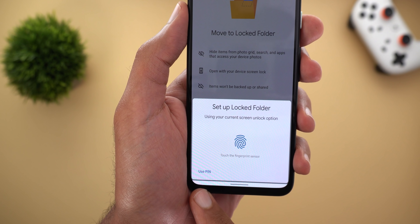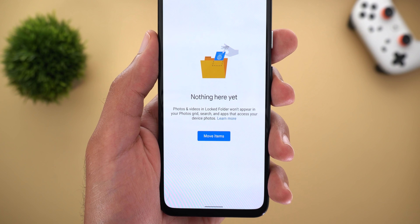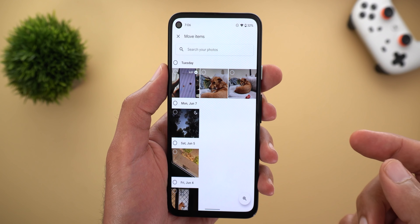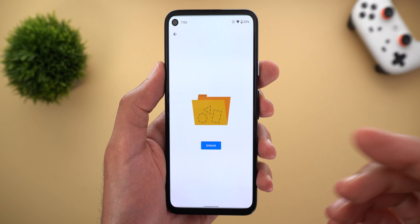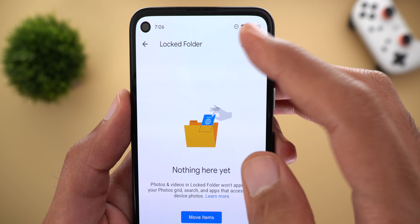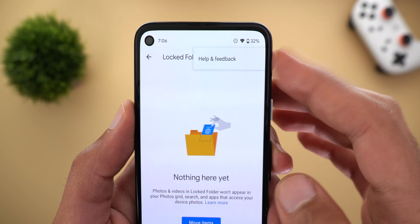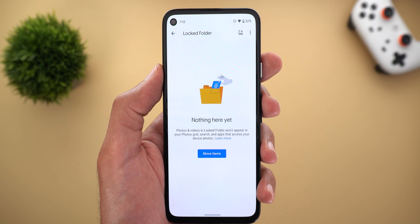When you tap on 'Setup Locked Folder' it will first ask you for your fingerprint or to use the PIN code. Once you do this the locked folder will be activated and you can add more items by tapping on the button. Later on you can use the button at the top right corner, and under the more menu all you get is Help and Feedback.